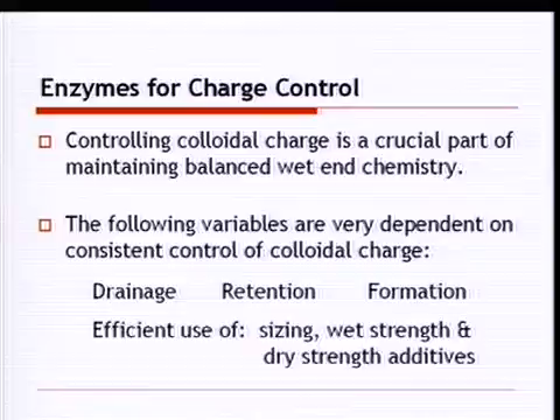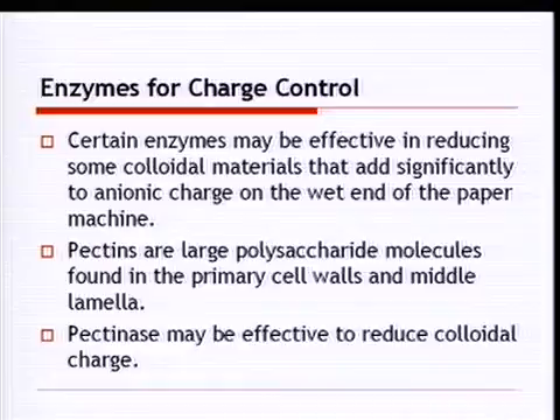Enzymes for charge control: controlling colloidal charge is crucial to maintaining balanced wet end chemistry. Drainage, retention, formation, and the efficient use of sizing, wet strength, and dry strength additives are all highly dependent on consistent charge control — a lot of anionic trash in the system reduces efficiency of those materials. Certain enzymes may reduce colloidal materials contributing to anionic charge. Pectinases react with pectins — large polysaccharide molecules found in primary cell walls and the middle lamella of the fiber — and have been used in a couple of mills to effectively reduce colloidal charge.